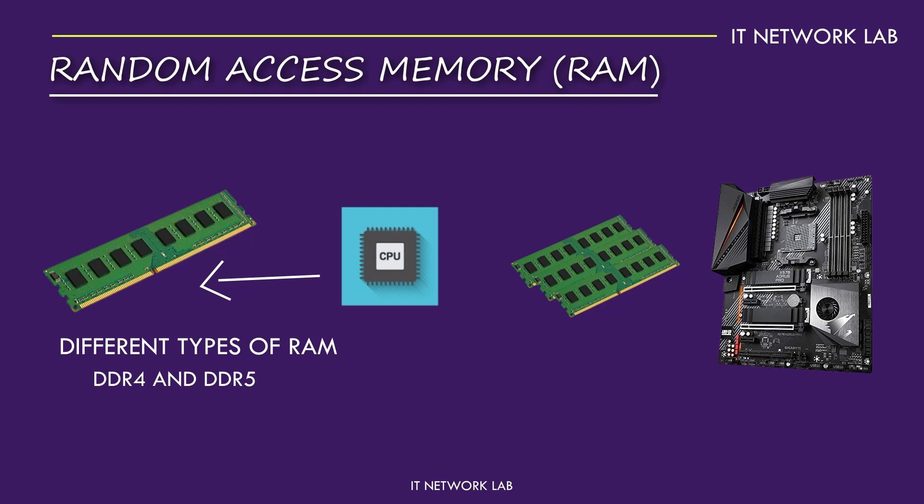Ever felt frustrated waiting for your computer to load? Upgrading your RAM can significantly reduce those wait times, making your system feel much snappier. Another factor to consider is RAM latency — the delay before data can be accessed. Lower latency means faster performance, so choosing RAM with low latency can make a noticeable difference, especially in tasks like gaming and video editing. It's like upgrading from a standard car to a sports car — everything just feels faster and more responsive.